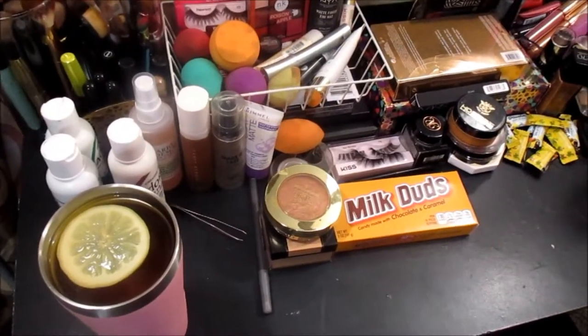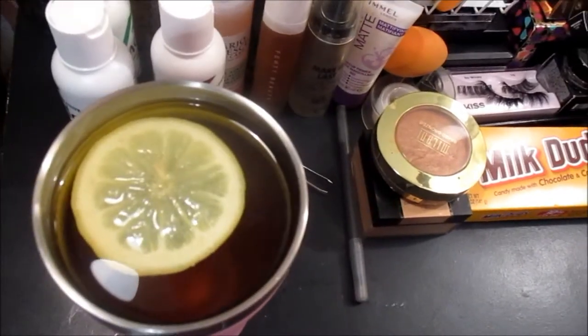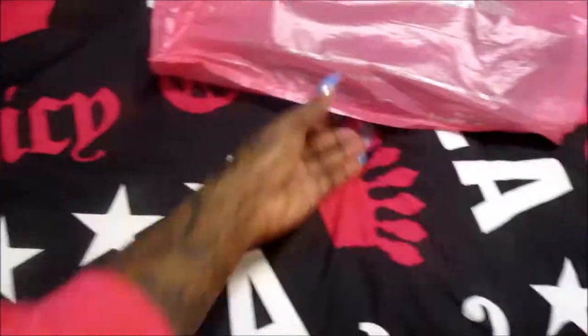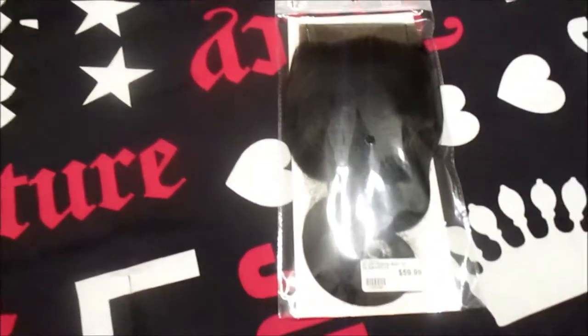I have just refilled my cup with more tea. And by the way, I am so in love with my new iPhone 11 — it is amazeballs. Here are the bundles that I just recently purchased from my local beauty supply store.